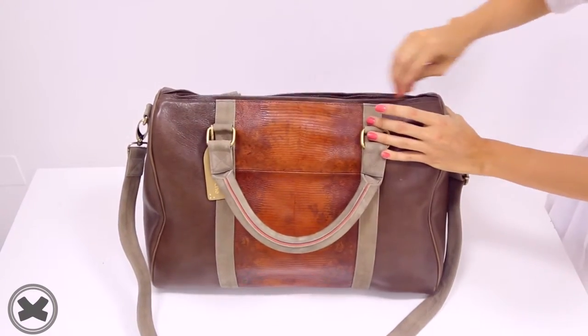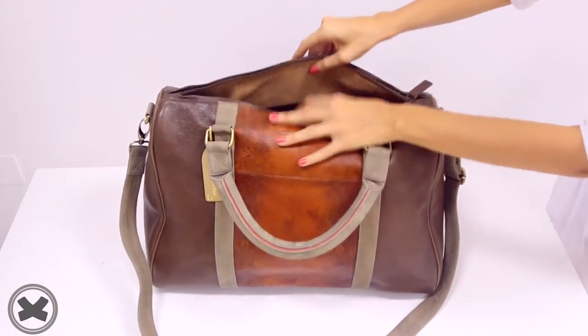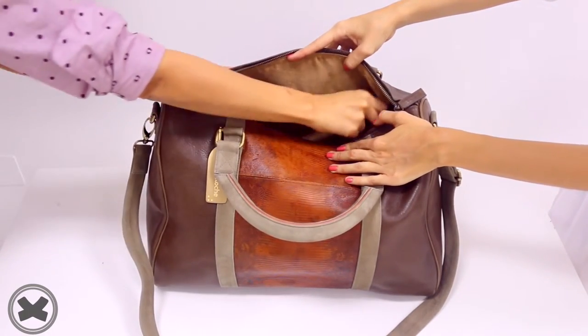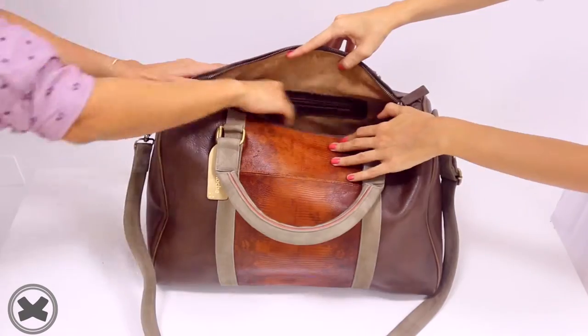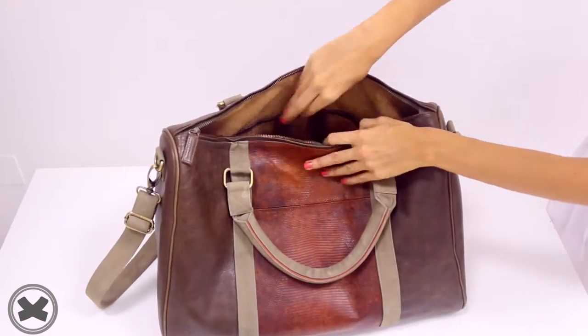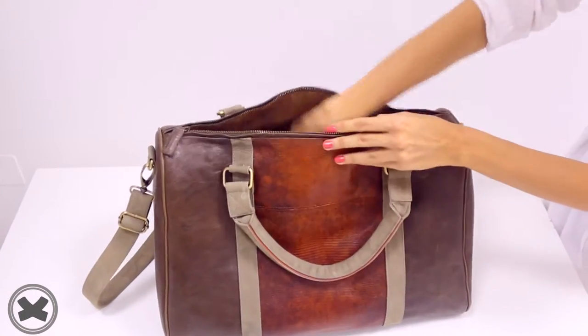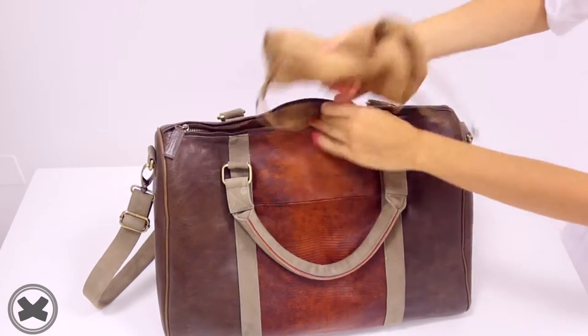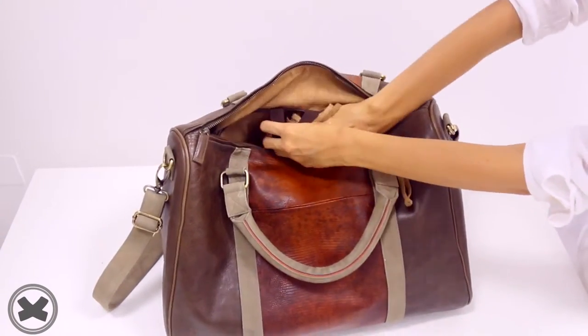We open and we have the suede lining inside which has a very spacious zippered pocket. We also have these elastic bands as well as two suede dust bags for your shoes. If you want to roll your shirts or boxers inside the elastic bands, this makes it easy for you.